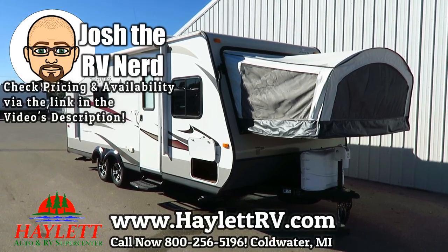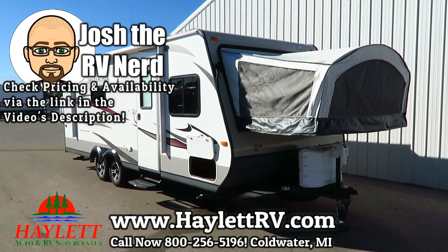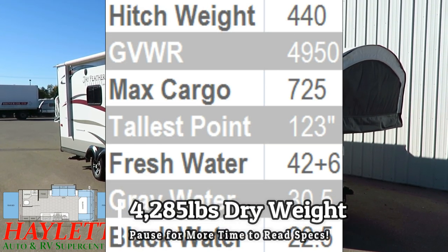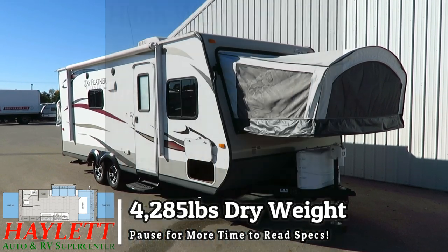Only 4,285 pounds. This is a one owner, locally sold, service traded Jayfeather X23B here at Haylet RV of Coldwater, Michigan.